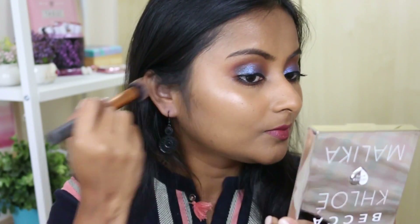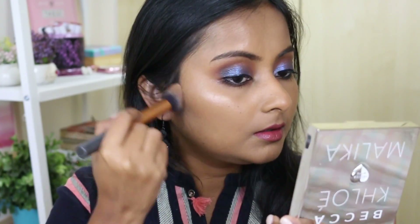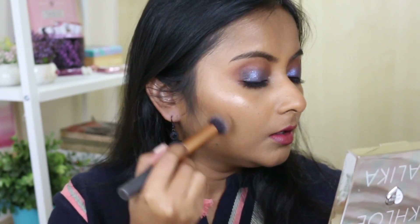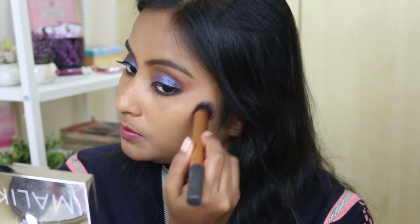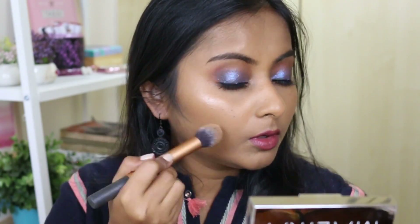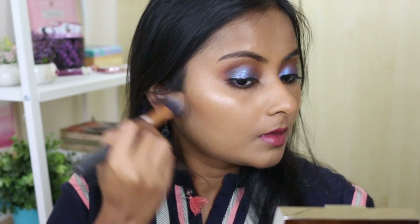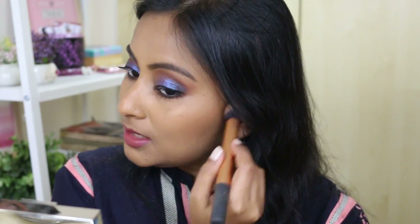I love the packaging of BECCA products - so beautiful, sturdy, and it opens flat which makes it very easy to hold. I've applied highlighter already and now I'm applying the bronzer. I think medium skin tones could also use this palette nicely - the lighter shade I saw in Sephora seemed pretty light, so if that doesn't work for you, you could try the deeper one. The bronzer can be built up very easily and looks very natural and seamless on the skin.